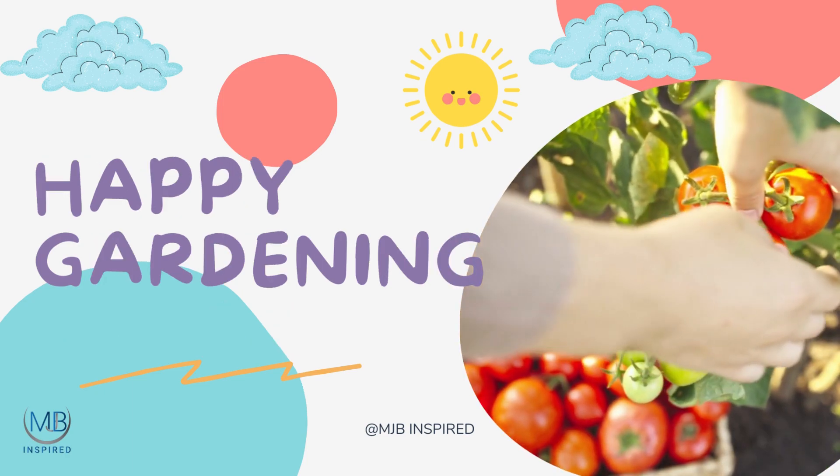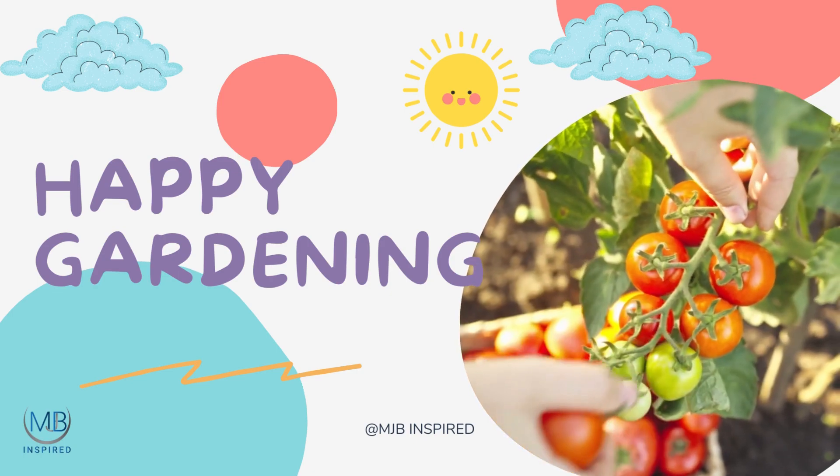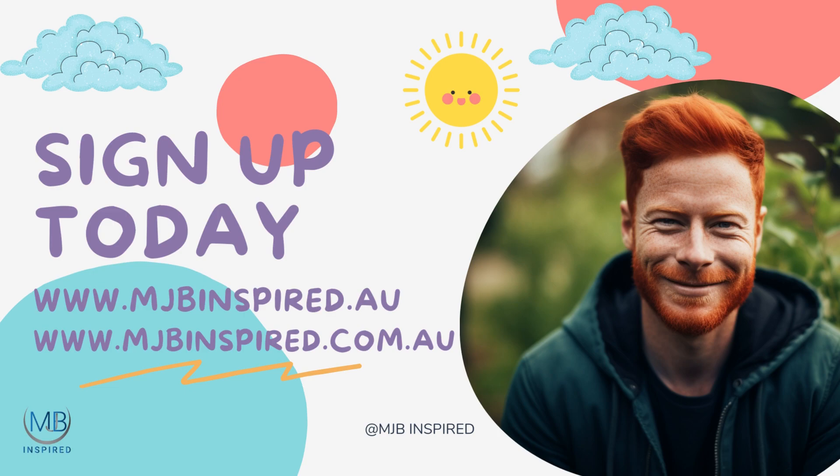Happy Gardening! Thanks for joining us on our gardening adventure. Why not join our free members group at www.mjbinspired.com.au — Happy Gardening, from the team at MJB Inspired.